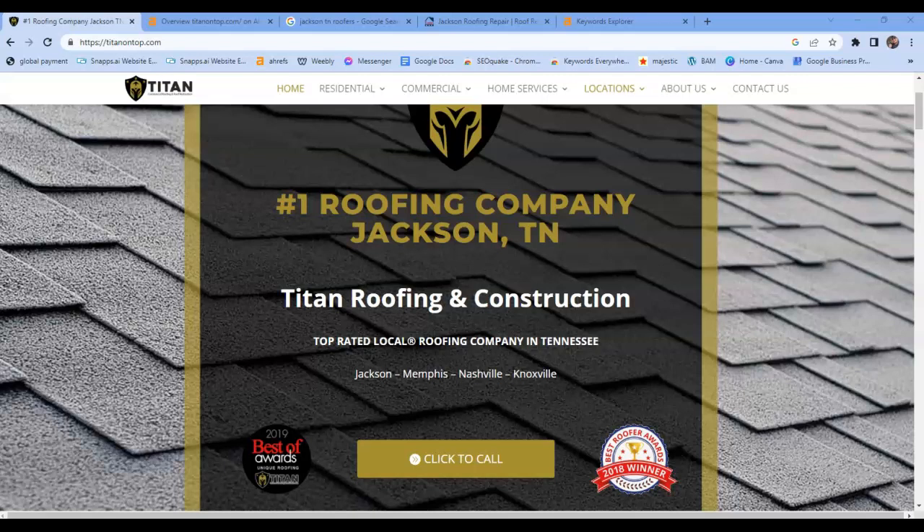Hey Mike, how are you doing? My name is Leo Arona from Arona Marketing. I wanted to shoot this video over to you real quick with some tips that you can actually do in-house to bring in more business using your Google Business Profile and your website. I'd love to hear some feedback about the video from you.